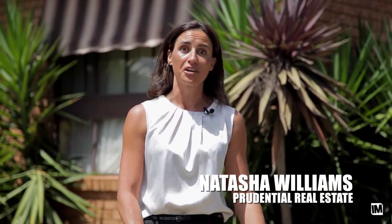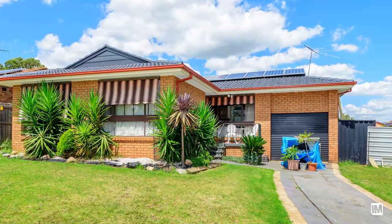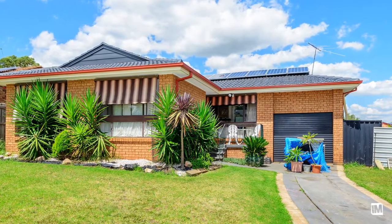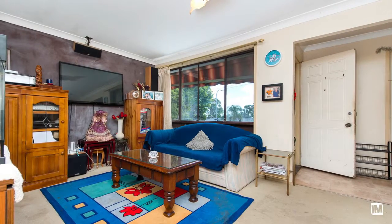I'm Natasha Williams from Prudential Real Estate. Rachel's inside, ready to go to work. As you can see, this home is like no other. Sitting on an impressive 612 square metre block, you can see the potential it has to offer.